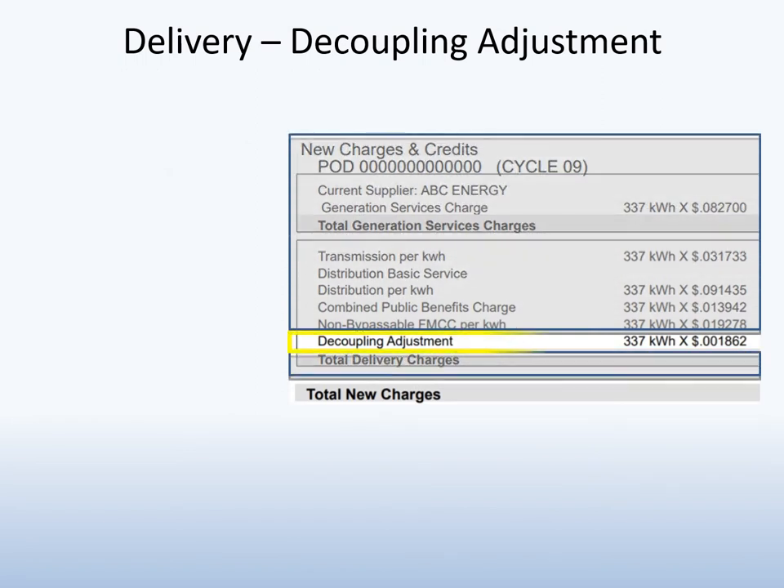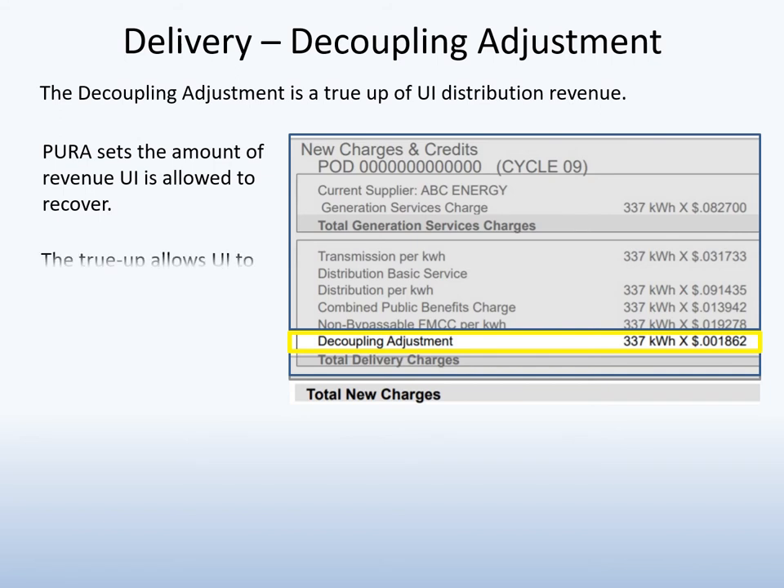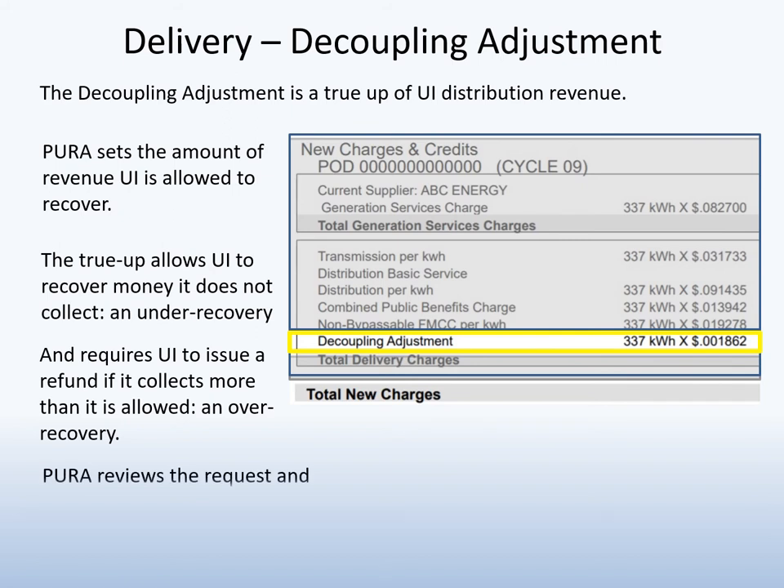The Decoupling Adjustment is a true-up of UI's distribution revenue. UI is allowed to collect a certain amount to own, operate, and maintain its distribution system. This amount is set by Pura. The Decoupling Adjustment allows UI to true-up any under- or over-recovery of the allowed amount. After review, Pura sets the rate customers will pay if there is an under-recovery, or the amount of the credit each customer will receive if there is an over-recovery.